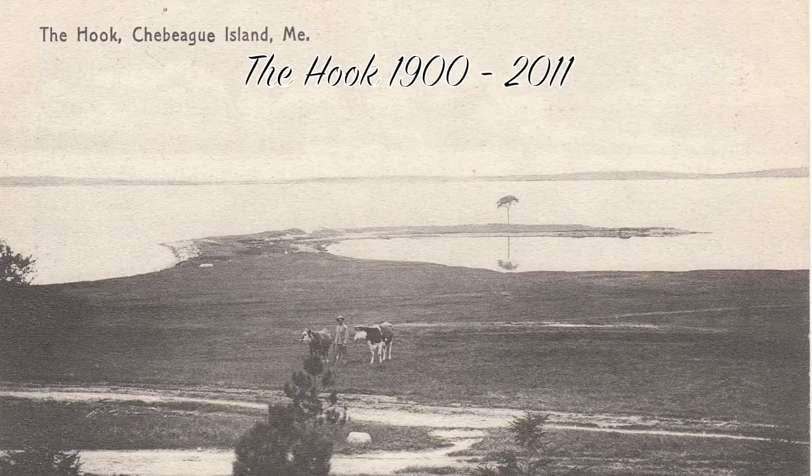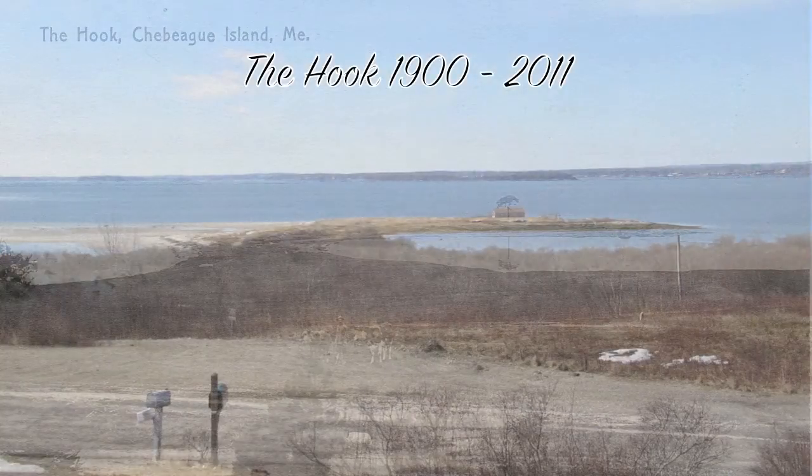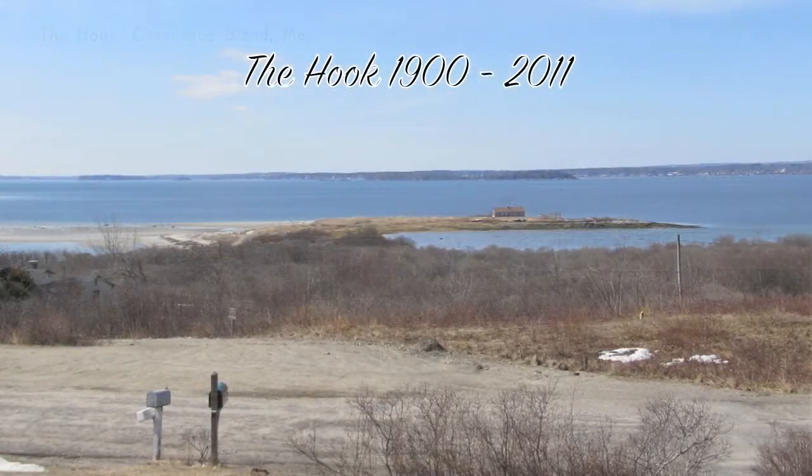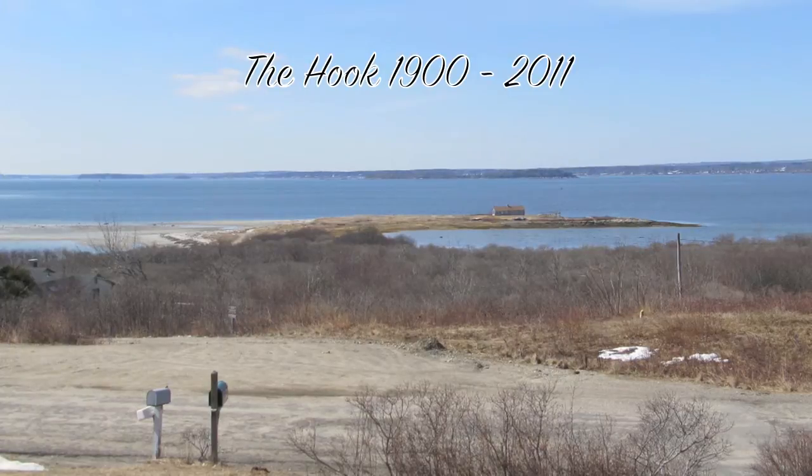The Hook, 1900 to 2011. The very old umbrella tree you see in the first photo fell down during Hurricane Gloria in 1985. A boathouse was built in 1910. It is a constant job to keep up with the erosion of the road.